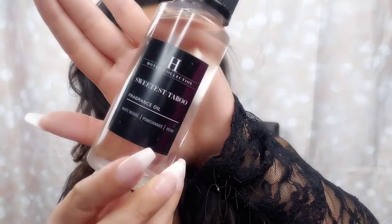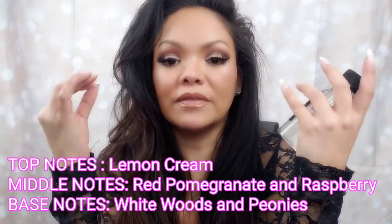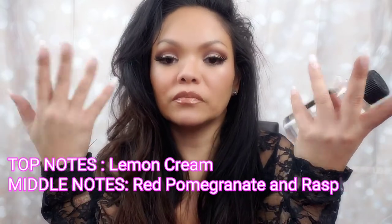This is the oil — I got the Sweetest Taboo. This is a scent inspired by the Aria hotel and casino in Vegas. Each of their scents on the website are inspired by world-famous hotels and the scents that these hotels have when you go into them. Each fragrance is inspired by something like that, and I guess that's where they get the name Hotel Collection. We're going to try out the Sweetest Taboo because Aria is supposed to smell really sweet and candy-like.